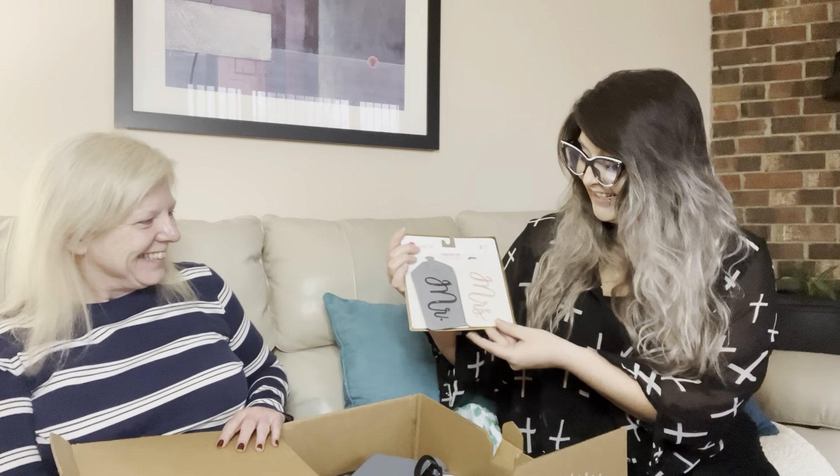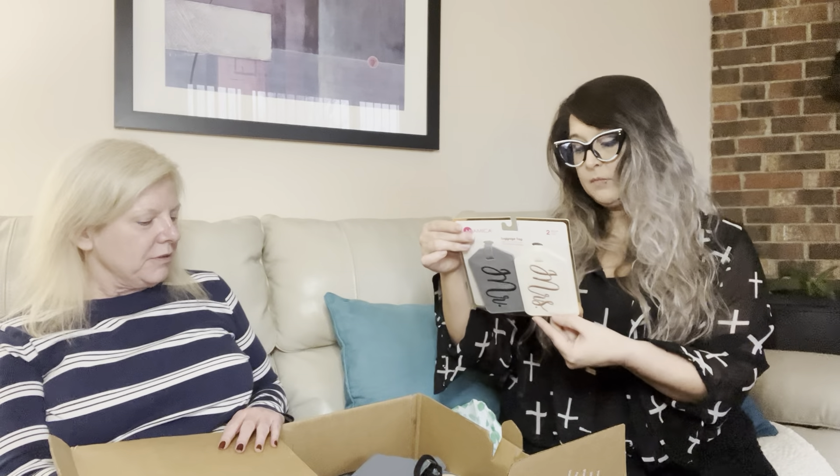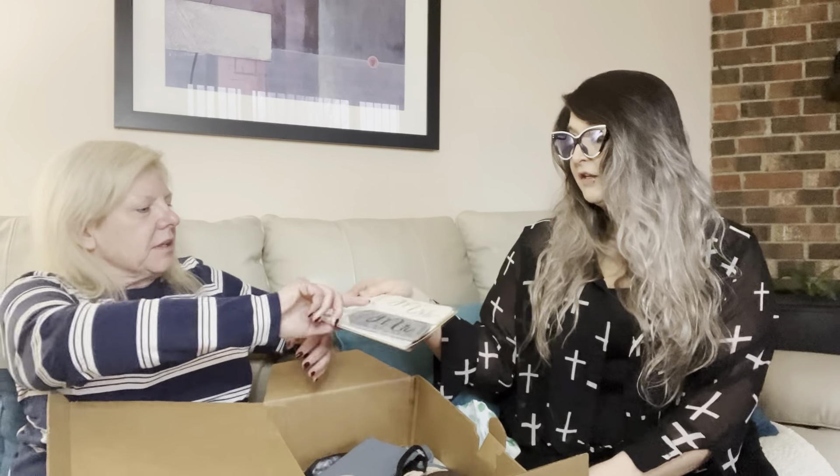Oh, there's a cute little — oh, they're luggage tags! Mr. and Mrs. luggage tags. I don't see a price on them but they're cute and definitely fun for traveling. They might be leather. They're easily listable — Mr. and Mrs., somebody might want this. That's what I like.